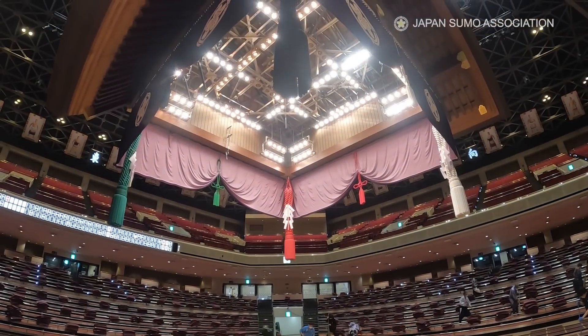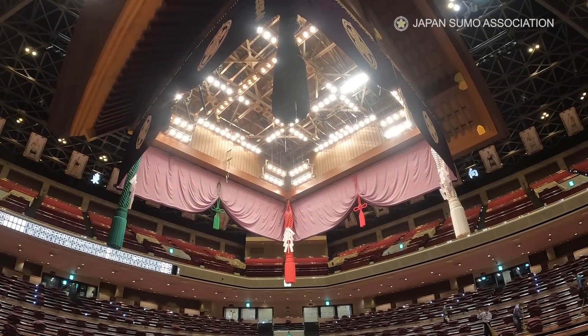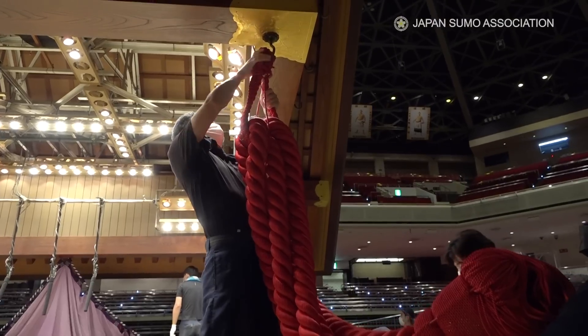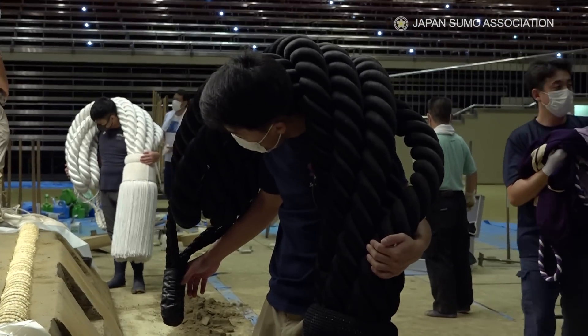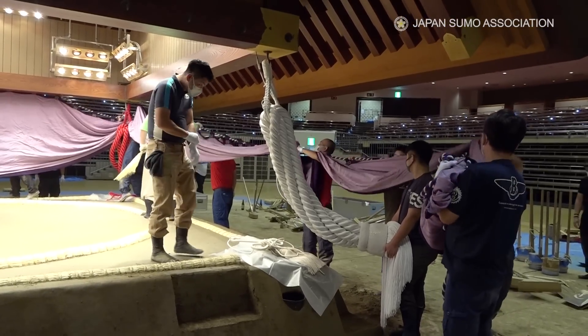The tassels hang from each corner of the suspended roof. They represent the four gods of seasons. Yobidashi decorate the roof with the tassels before each tournament.